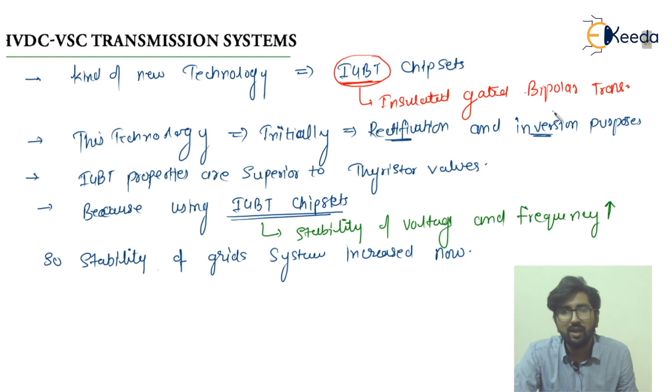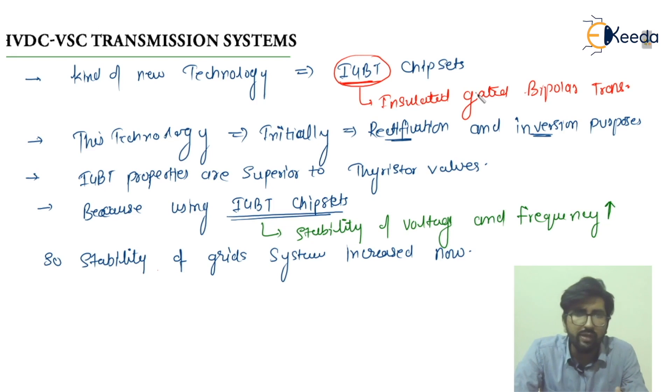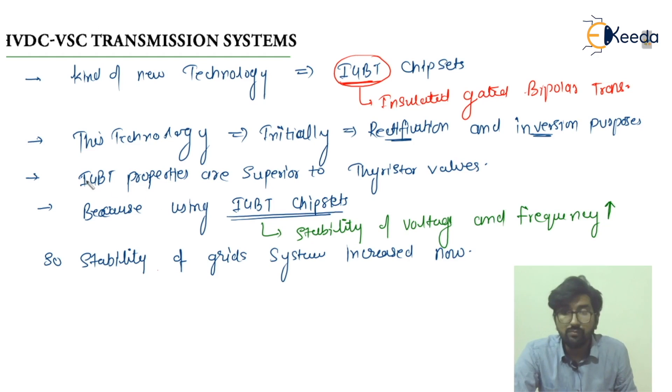We are using two converter stations. Depending on the firing angle, it can be controlled from 0 to 180 degrees. If the firing angle alpha is from 0 to 90 degrees, it will behave as a rectifier. If it is from 90 to 180 degrees, it will behave as an inverter.